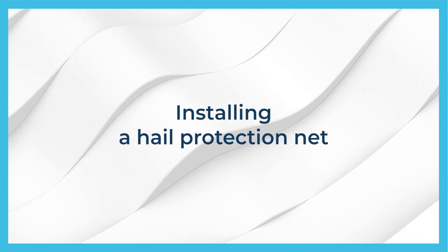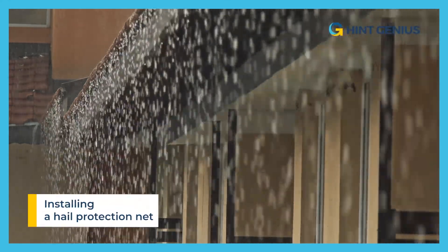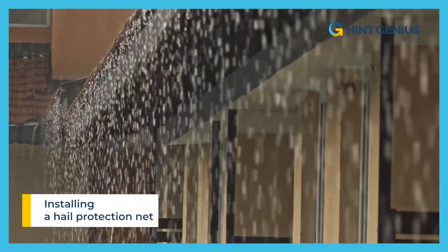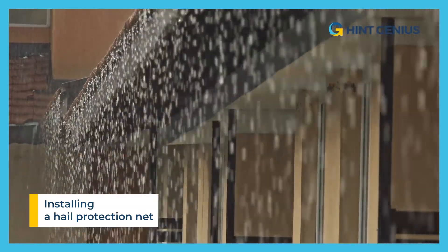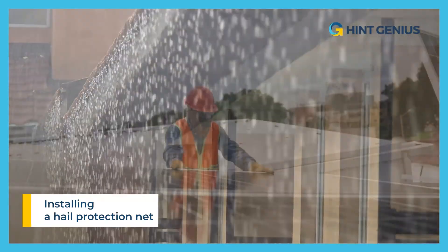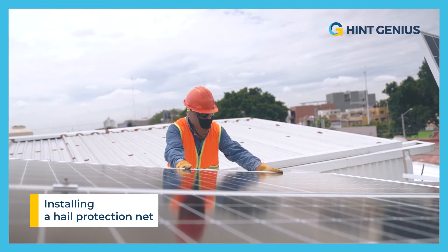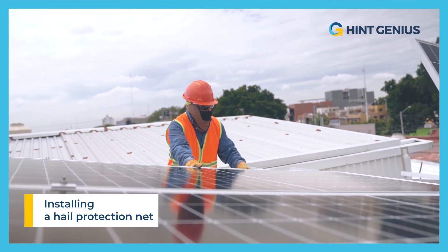Installing a hail protection net is essential to protect solar panels from hail damage. Hail can cause cracks, breakage, and even perforation on solar panels, reducing their efficiency and lifespan. Hail protection netting acts as a protective barrier, absorbing the impact of hailstones and preventing damage to the panels.